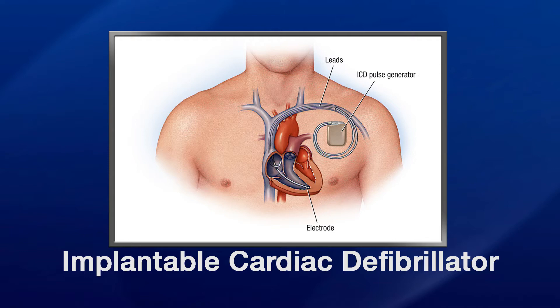Pretty much all cardiac defibrillators can potentially act as pacemakers, but a pacemaker is not necessarily a defibrillator — they serve very different functions. So an ICD kind of covers both sides of the coin.